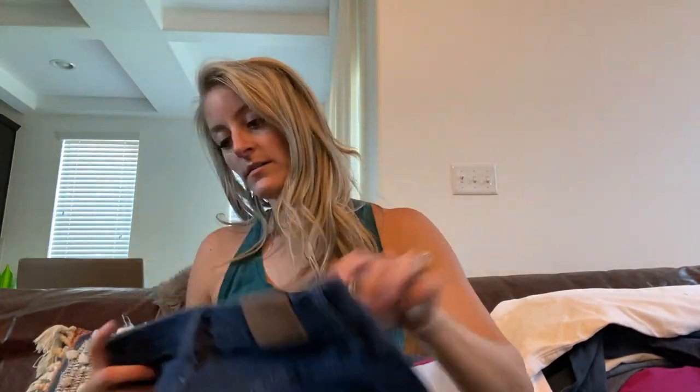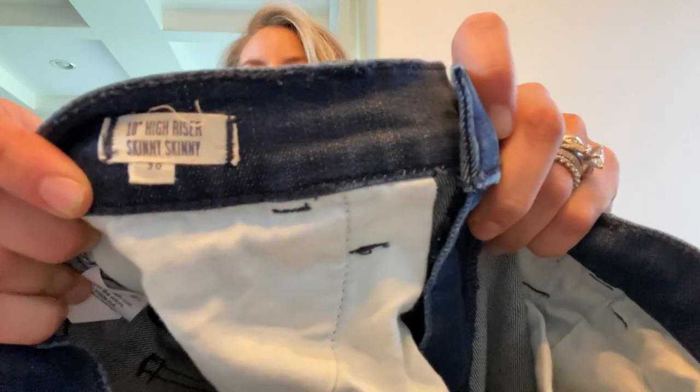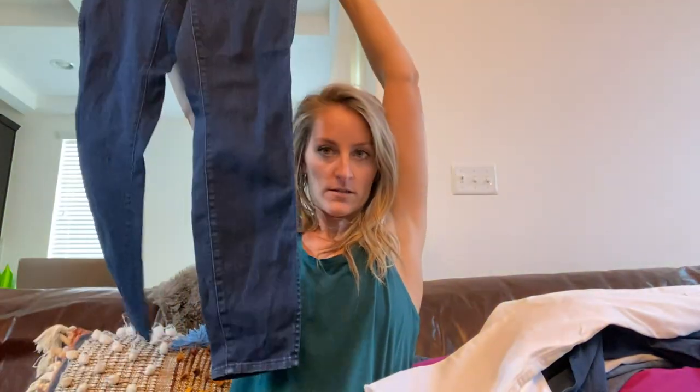Madewell — these are the 10 inch high-rise skinny skinny, size 30, in awesome condition with a nice darker wash and stretch.